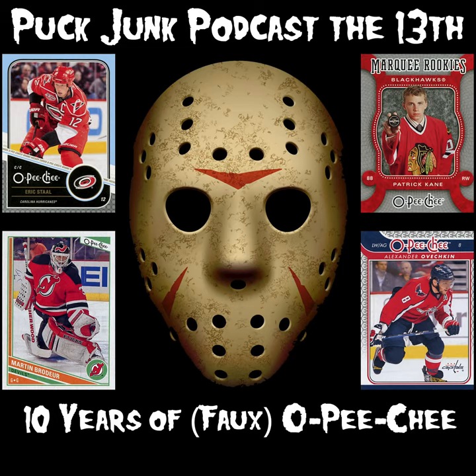One gripe I have with OPC is that it comes out early — sometimes before the season starts, sometimes just after — but too early to include players who make their debut in that season. Upper Deck has found ways to include them via update sets, like a full update set or a 20 or 30 card update set found in Upper Deck Series 2 packs. But the set always seems to come out a little too early, so you end up with cards of players in old uniforms.